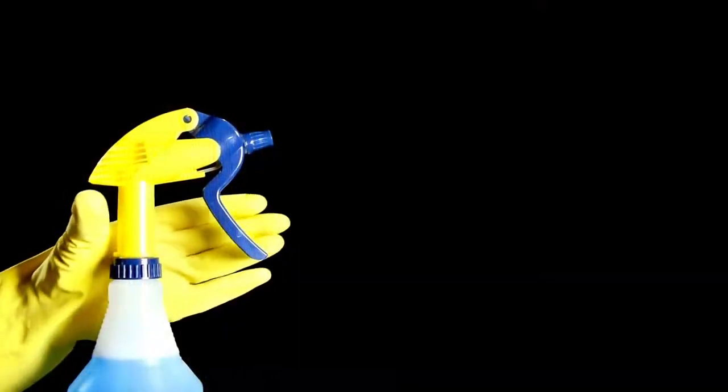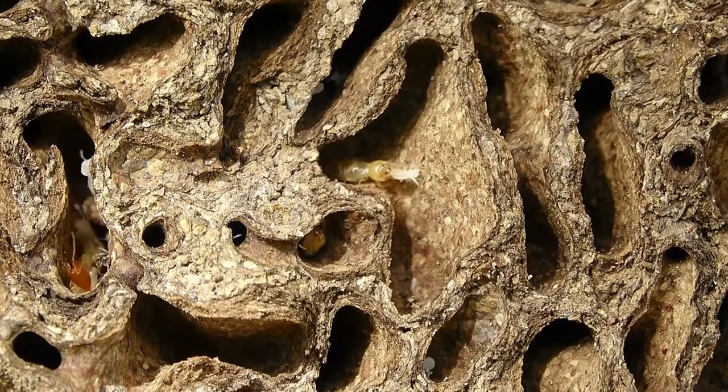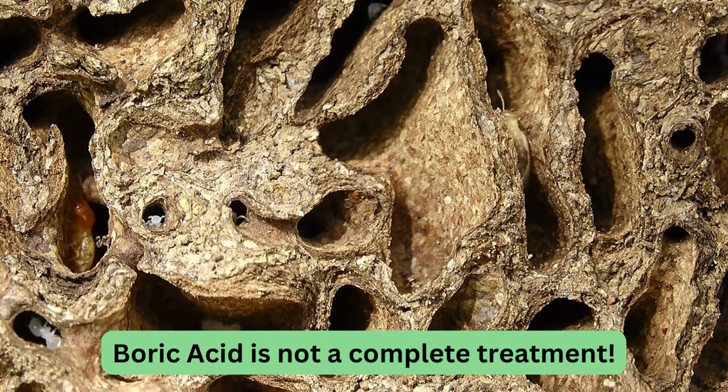Another common way to apply it is to fill a spray bottle with the mixture and spray it onto affected areas every other day for 1-2 weeks. It's important to note that boric acid should be used in conjunction with other pest control methods. It's not a standalone solution.